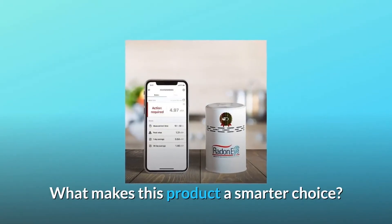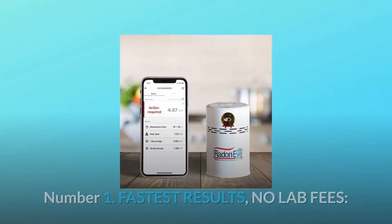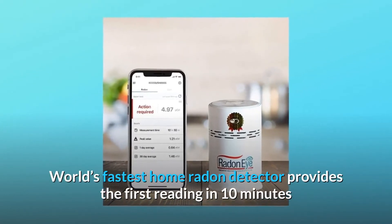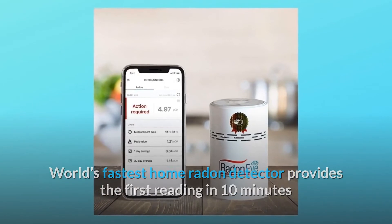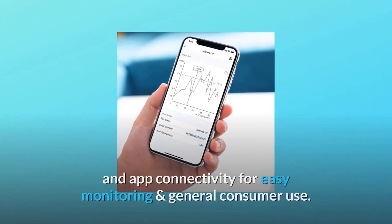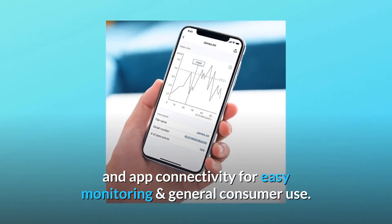What makes this product a smarter choice? Number 1: Fastest Results, No Lab Fees. The world's fastest home radon detector provides the first reading in 10 minutes after plug-and-play setup, a reliable result within one hour, and app connectivity for easy monitoring and general consumer use.